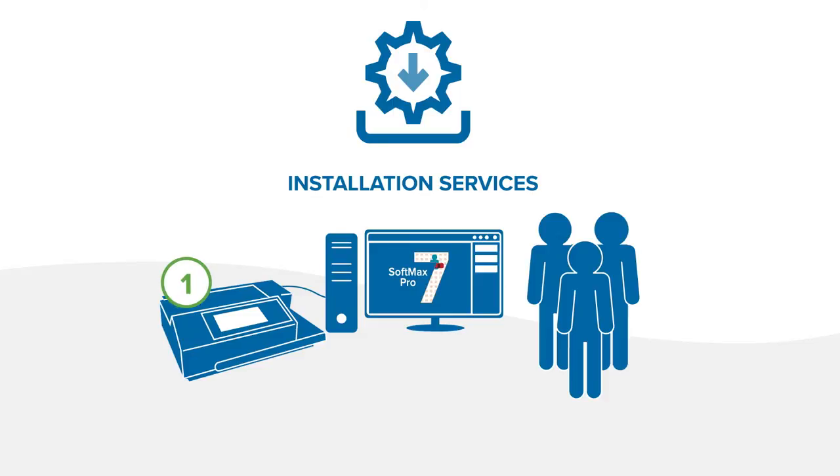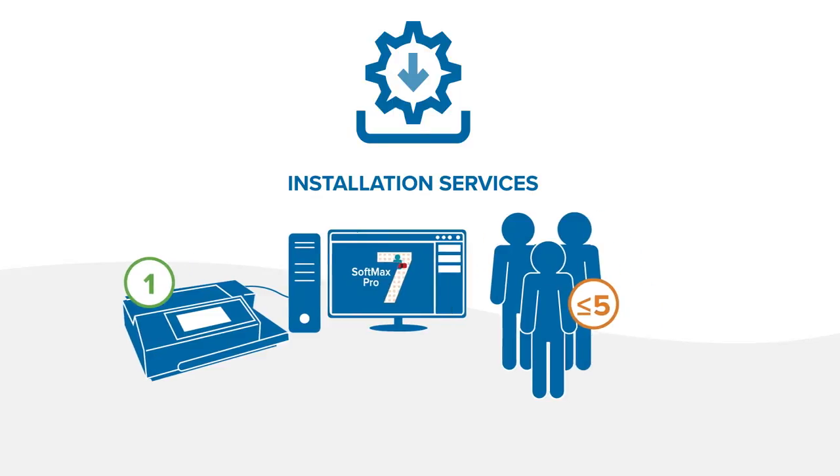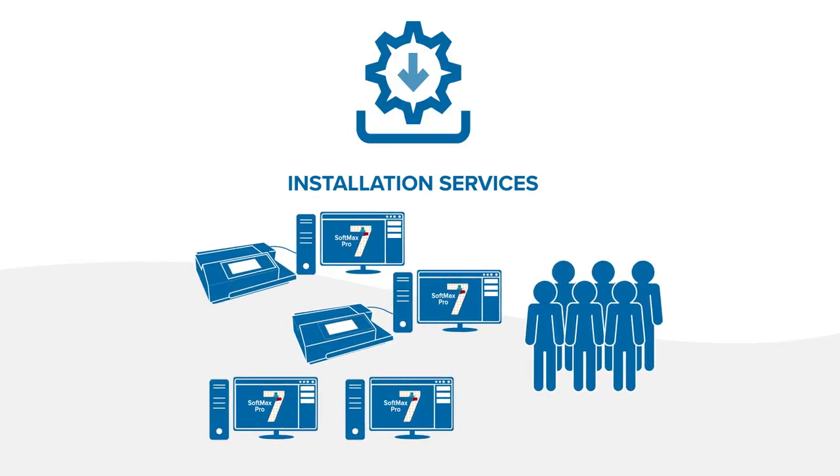Our software installation services verify that required components are installed to operational specifications. SoftMax Pro GXP software can be installed on a single computer or in a multi-computer networked environment by our expert technical support or professional services team via remote access.